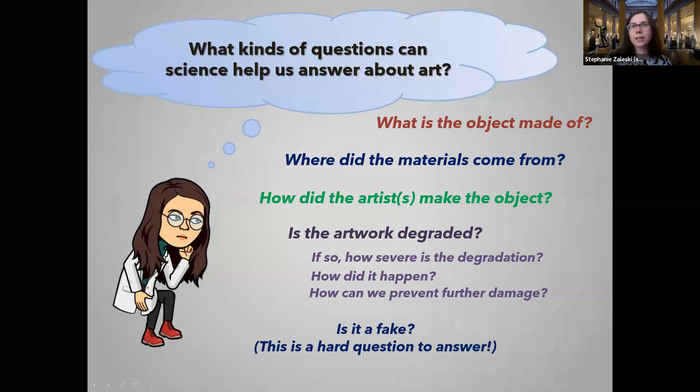One question that often comes up is: is it fake, is it authentic? This is actually a really hard question to answer, because some types of materials have been used for thousands of years. If I find a pigment that's been used for thousands of years, it may or may not be real. But if something claimed to be made in the 1500s contains a modern 19th century or 1900s pigment, you know something's off. So it's sometimes tricky to answer, but we do have the tools to address many of these questions.